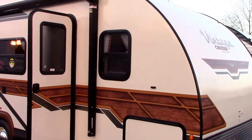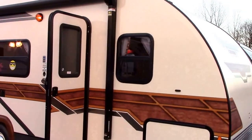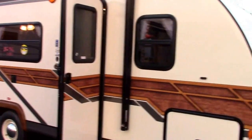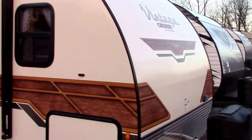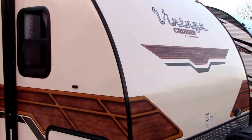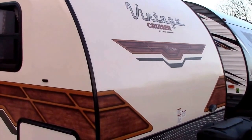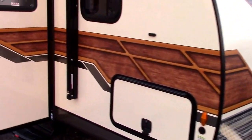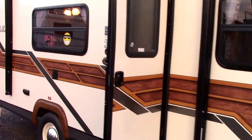Hey RVers, welcome to Richards Motor Sales. I'm in Reading, Michigan today and I'm Steve, your tour guide. We have a really cool Gulfstream product — a Vintage Cruiser with the Woody package. That's right, it has the retro Woody package.